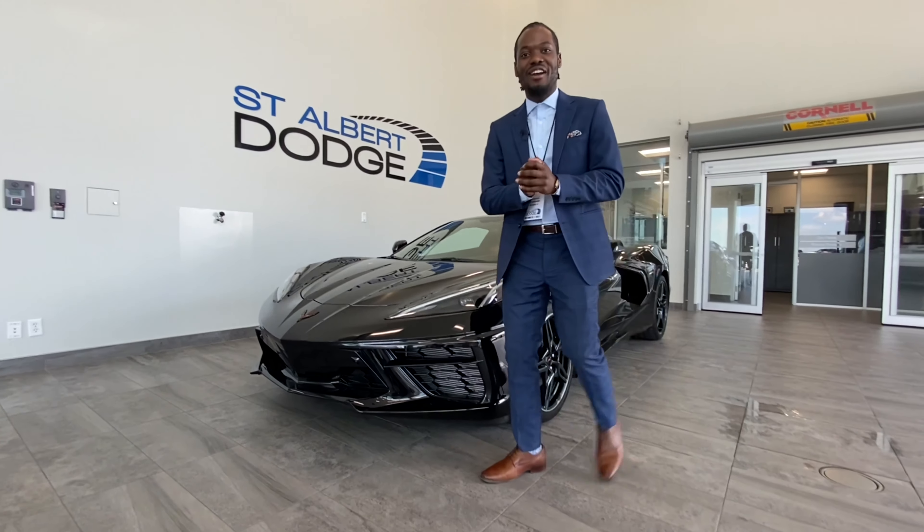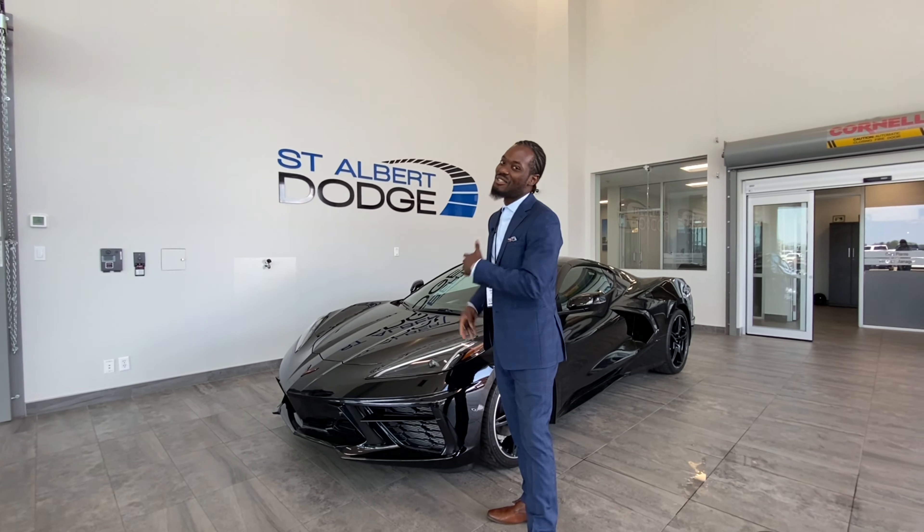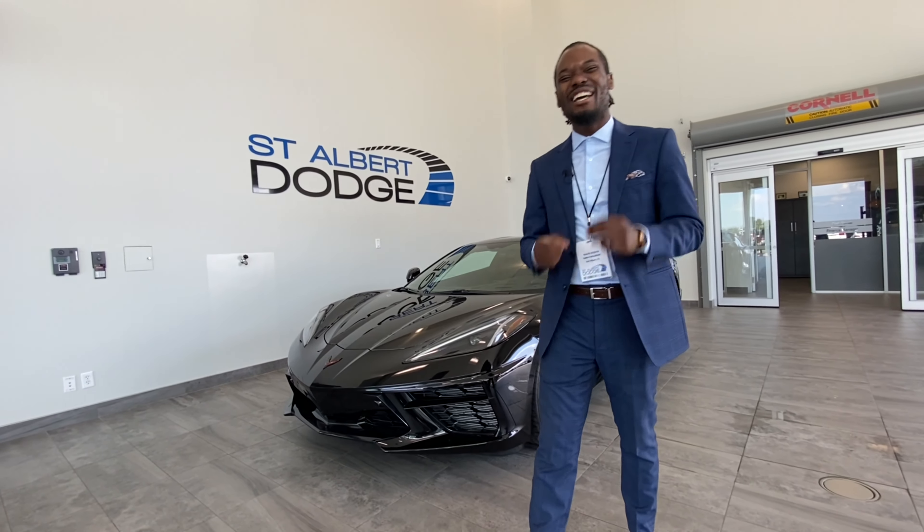Hey, what's going on guys, Ralph Joseph here at St. Albert Dodge. What I got behind me here is a 2021 Chevy Corvette Stingray C8 in this all black-on-black-on-black package.